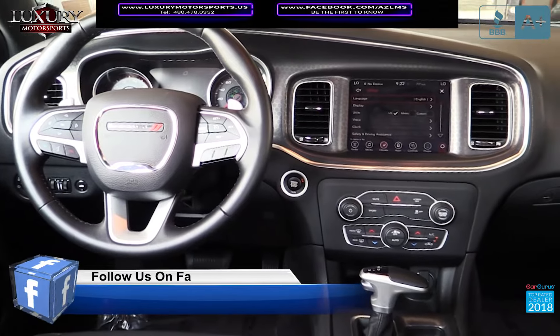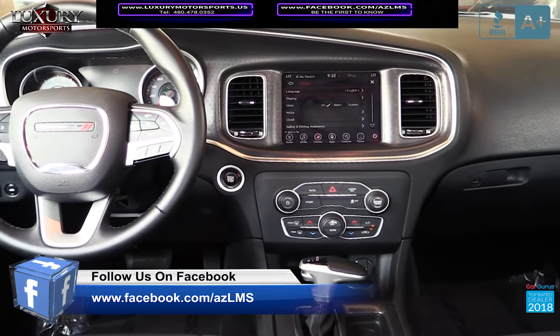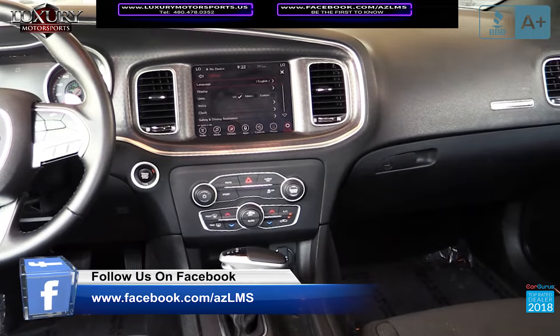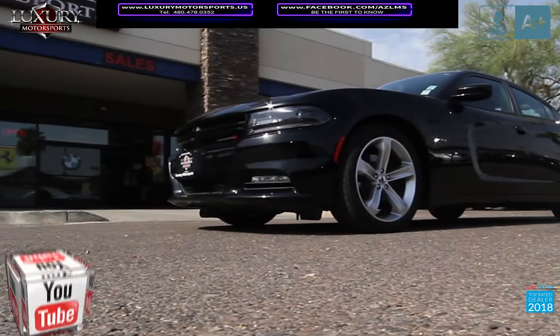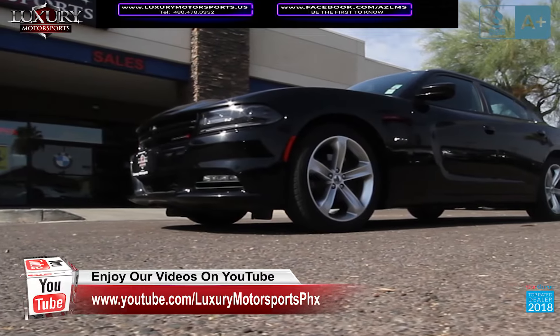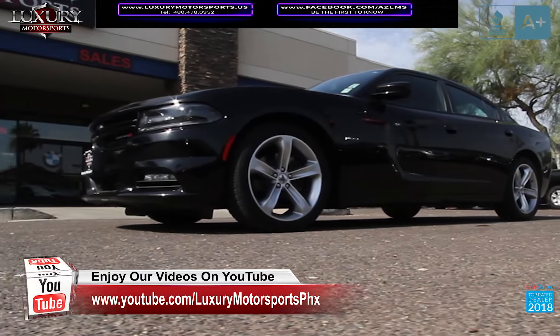The RT trim enjoys upgraded grey upholstery, sound system, anti-whiplash front head restraints, and Uconnect touchscreen. The exterior boasts upgraded brakes, a sport-tuned suspension, spoiler, and 20-inch premium wheels.